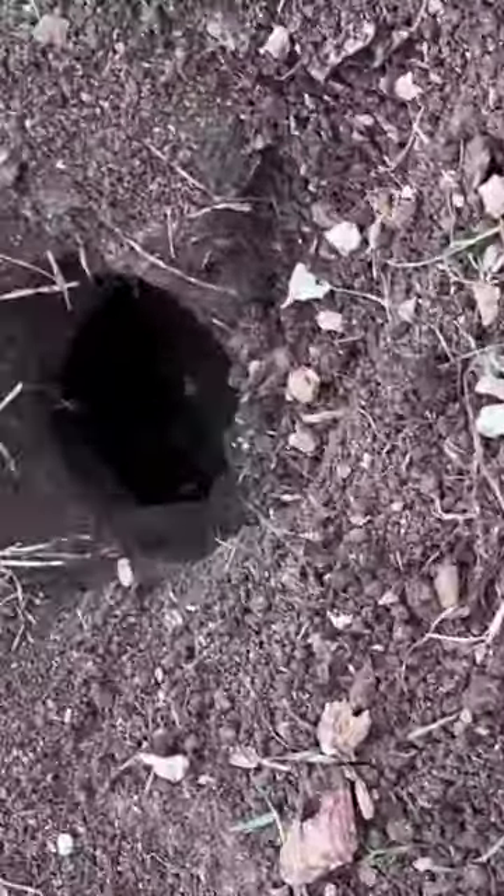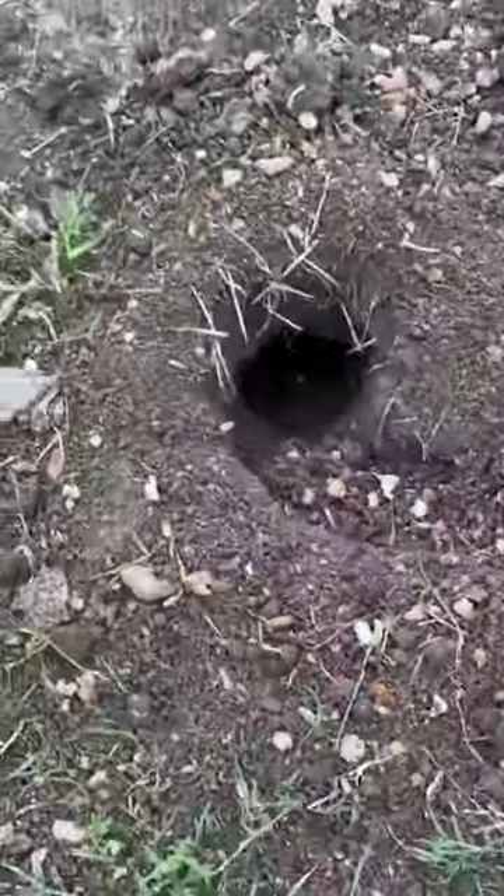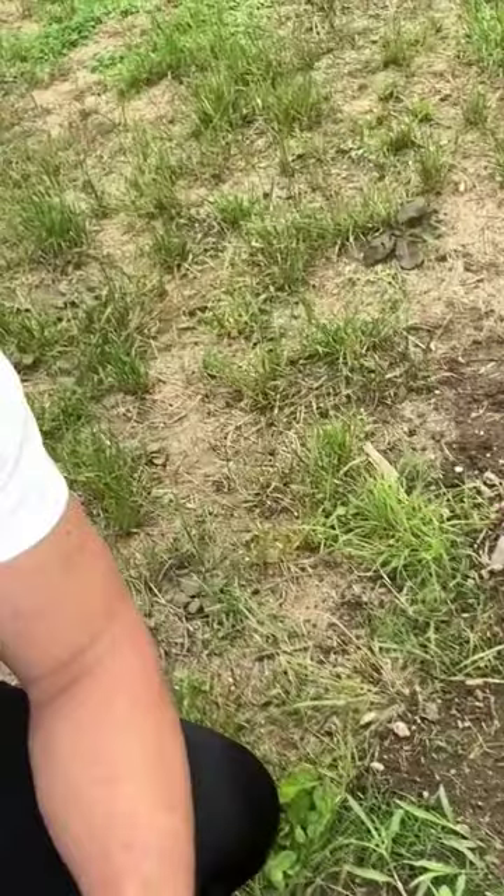There's a hole here that's so deep. Not only is this hole crazy deep, but it actually goes down into the side. And I now have a natural prairie dog hole on my property.